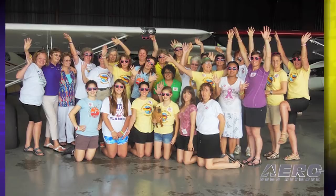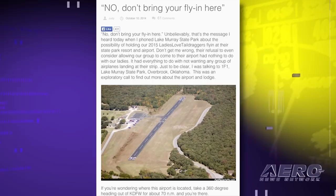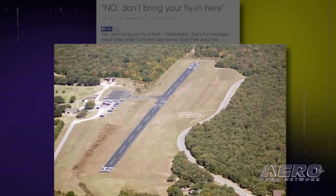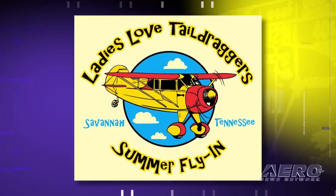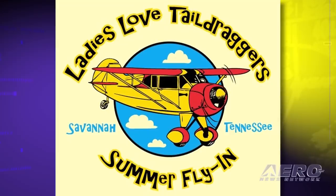However, when Birchler made the call to the lodge, they didn't even seem to know that their airport existed. She then contacted the state park manager, who apparently views the airport as a liability rather than an asset to the park, something they have to put up with until the state closes it. Birchler said on the Ladies Love Tail Draggers blog, "Don't get me wrong, their refusal to even consider allowing our group to come to their airport had nothing to do with our ladies, but it had everything to do with them not wanting any group of airplanes landing at their strip."